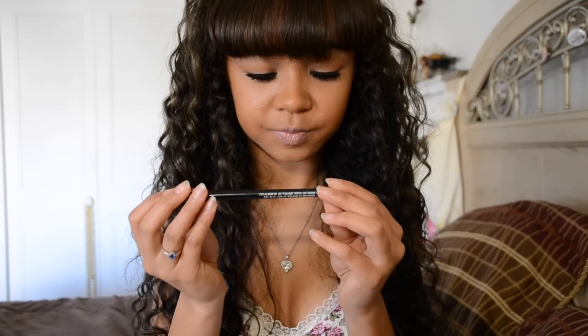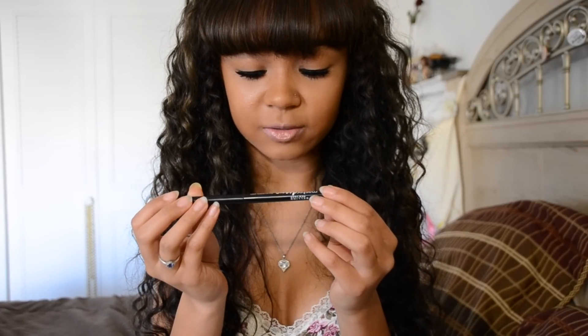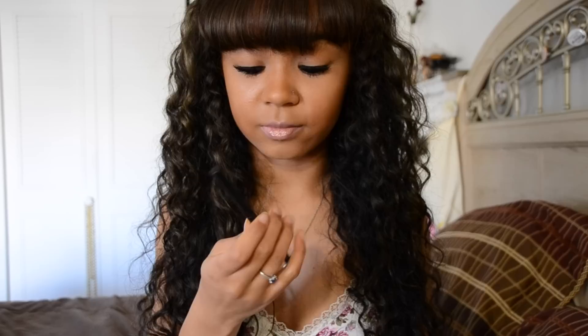For eyeliner I use Maybelline's Master Drama by iStudio in Midnight Master. I really, really love this eyeliner because it goes on so creamy, looks really good, lasts very long, and still looks well by the end of the day. When I use the other one I typically use for winged eyeliner, it kind of cracks throughout the day, and that bothers me a lot. I don't like having to retouch my makeup or do my makeup in general.